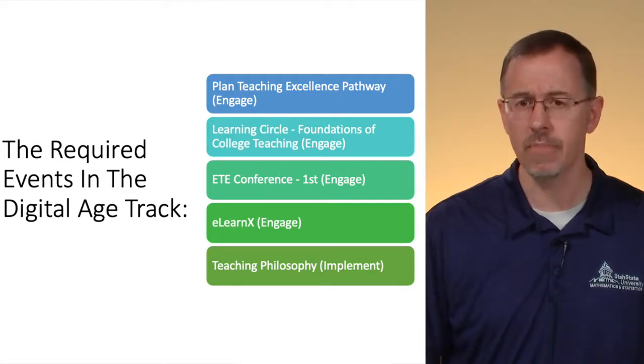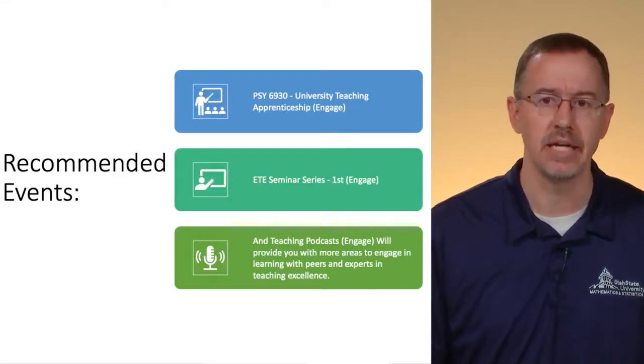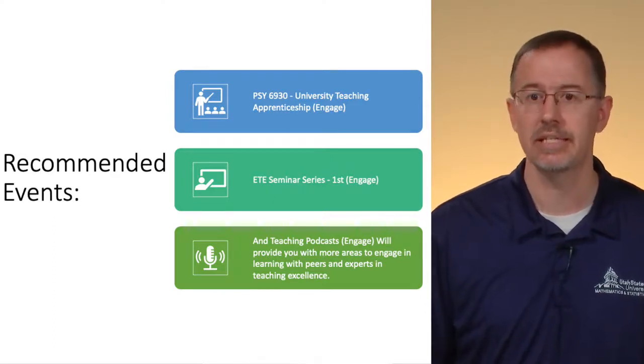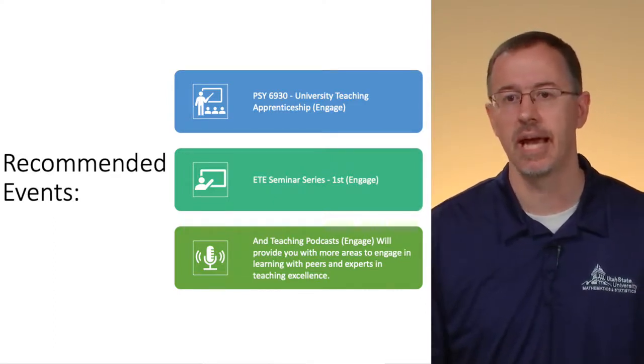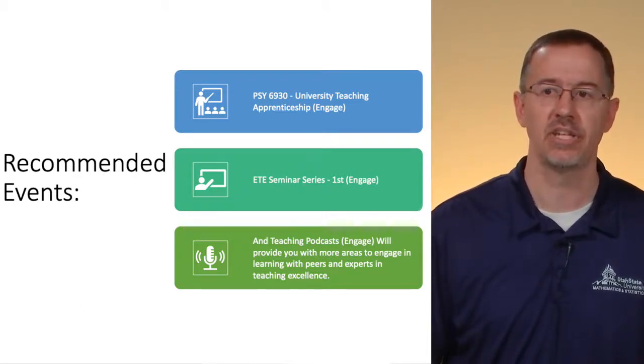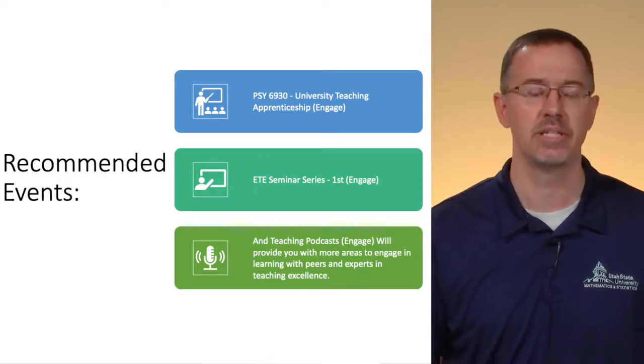There are a few recommended events as well: the PSY6930 University Teaching Apprenticeship, the ET Seminar Series, and lastly, the teaching podcast. All three are Engage badges. The last one will really provide you with areas to engage in learning with peers and experts in teaching excellence.